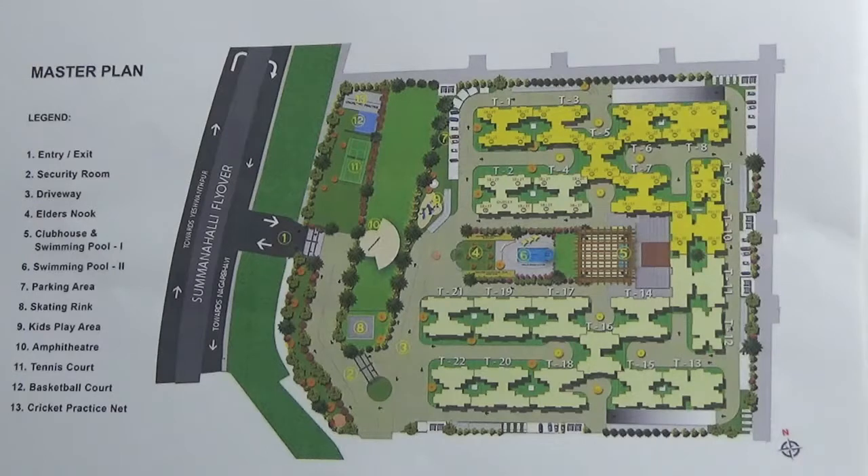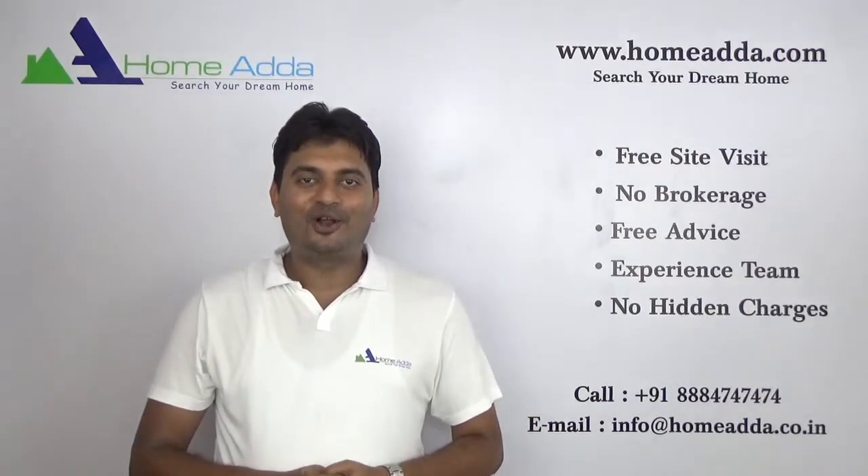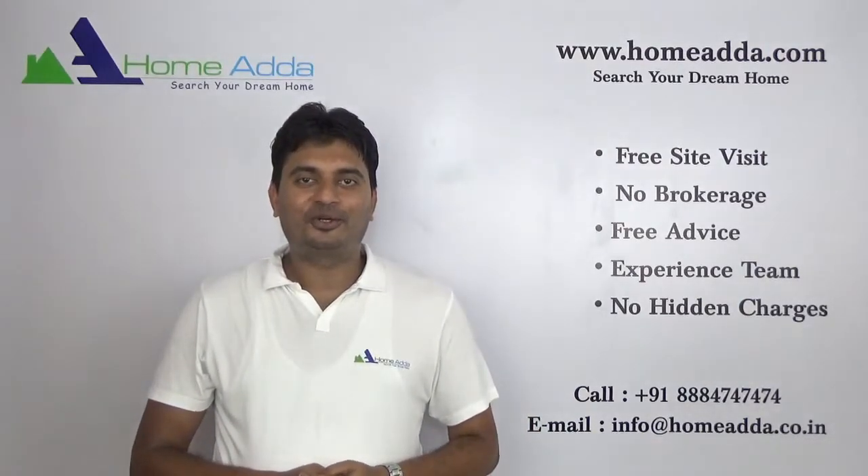Possession is expected to start from December 2020. Thank you for watching my video. For more videos, you can always log on to www.homeanda.com.